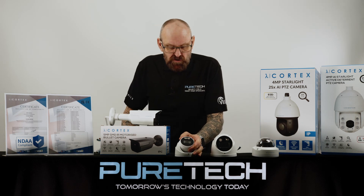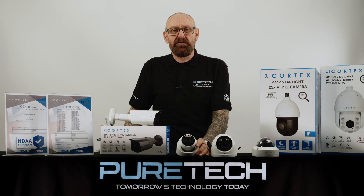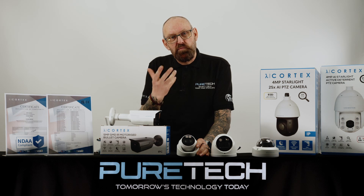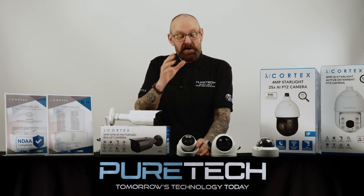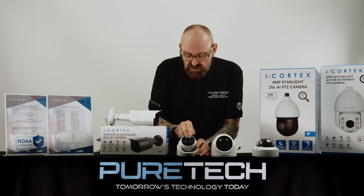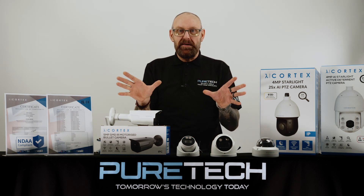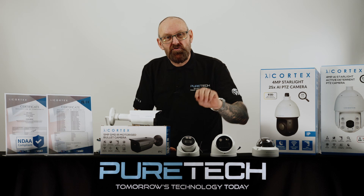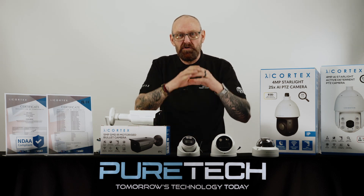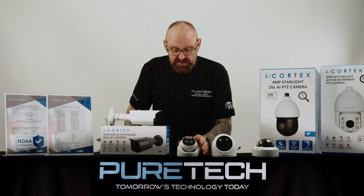This is a new camera in our range — a full color at night camera. As you can see, it has warm lights on it. To give you a full color picture in pitch black, as the environment gets darker these two warm lights will illuminate. These aren't designed to floodlight an area — all they're there for is to create an ambient light for the aperture within the lens of the camera, so the aperture will go wide and allow more light to decode the scene.